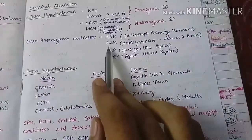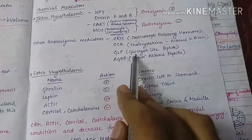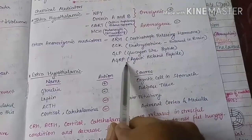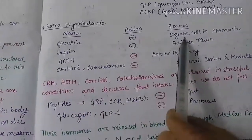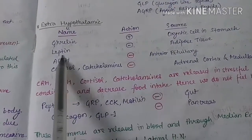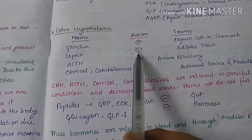Other anorexigenic mediators secreted by the hypothalamus include CRH (corticotropin-releasing hormone), CCK (cholecystokinin, released in the brain — this is not the CCK secreted by the gut), GLP (glucagon-like peptide), and AGRP (agouti-related peptide). The extra-hypothalamic mediators include ghrelin, secreted by the oxyntic cells in the stomach — it is orexigenic. Leptin is secreted by adipose tissue and is anorexigenic.